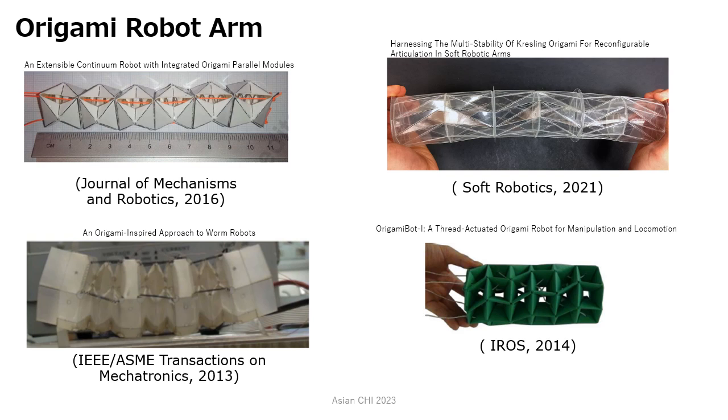Research on origami-inspired robot arms has been active in recent years. In this work, we focus on the fabrication process of origami robotic mechanisms from a previous study, and conduct a user study on the user experience of the process as an interaction design.